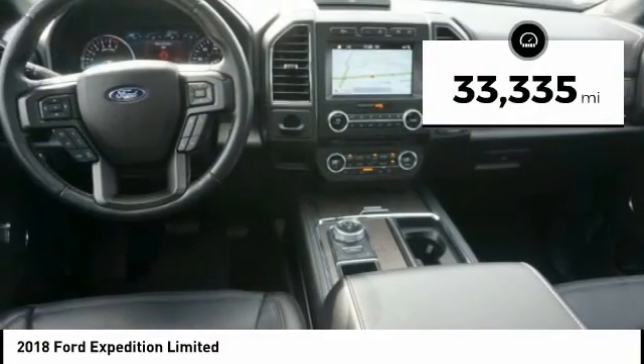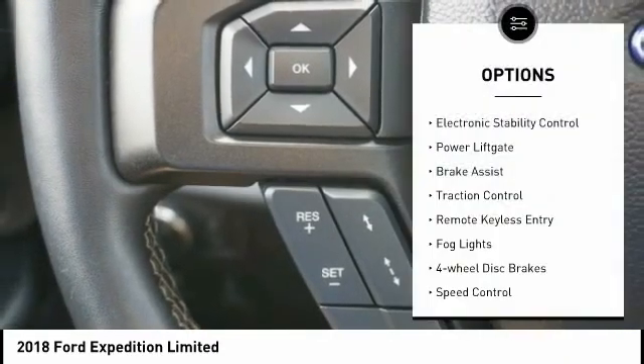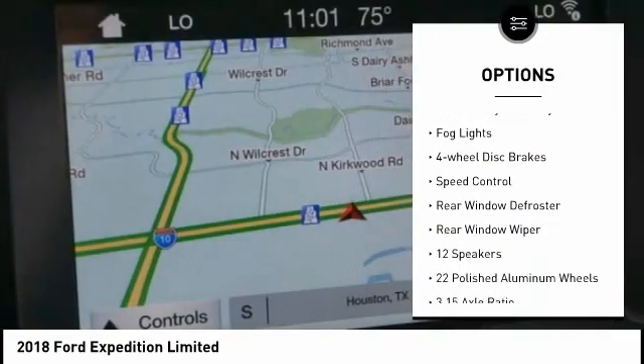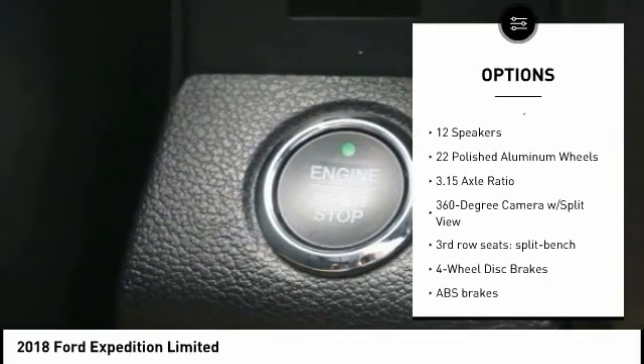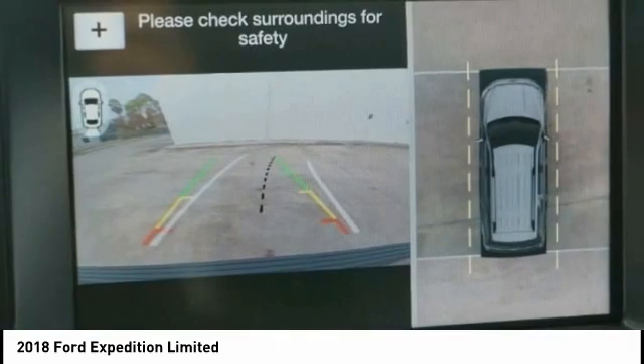This vehicle has less than 35,000 miles. Here are some of this vehicle's great options: electronic stability control, power lift gate, brake assist, traction control, remote keyless entry, fog lights, four-wheel disc brakes, speed control, rear window defroster, rear window wiper.